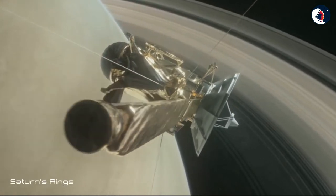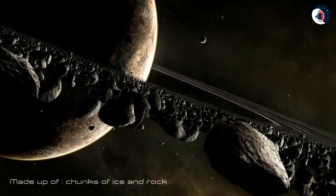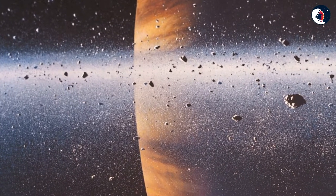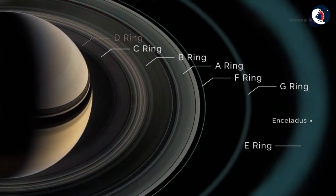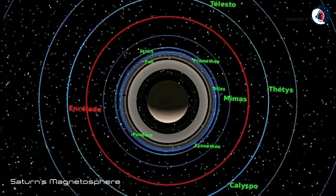Saturn's rings are believed to be pieces of comets, asteroids, or shattered moons that broke up before they reached the planet, torn apart by Saturn's powerful gravity. Saturn's rings are made up of chunks of ice and rock, with pieces ranging in size from a grain of sand to a house. The rings combined stretch 175,000 miles from Saturn, and they aren't totally solid. Each of the rings is made up of multiple rings, named alphabetically in the order they were discovered. Saturn's moons also play a vital part in keeping the rings distinct from one another because of their gravity.